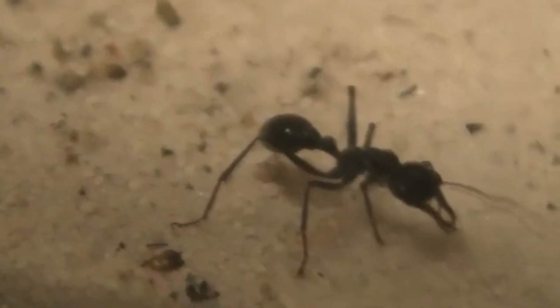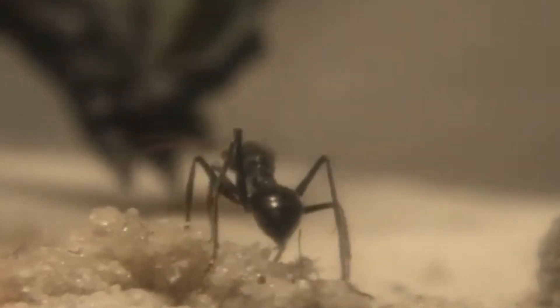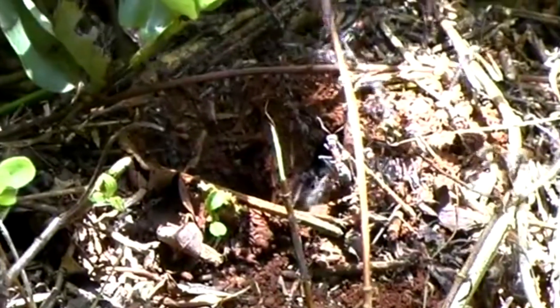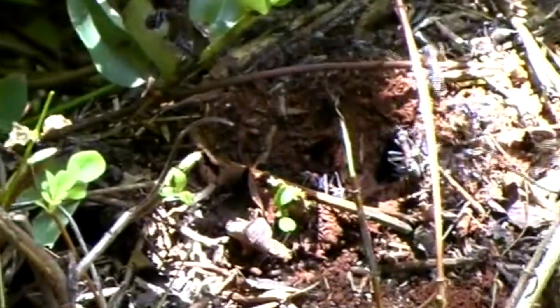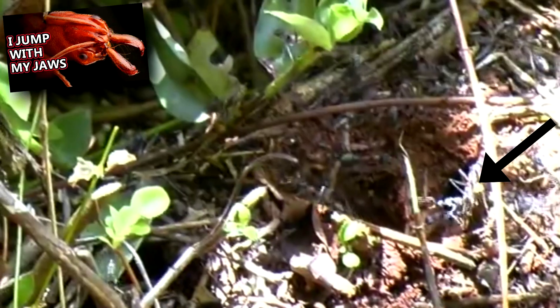Also known as bulldog ants, bull ants get these common names for their aggressive nature. These insects have excellent vision for a small invertebrate. They can see an intruder up to a meter away and will chase them down to defend their nest, even a human-sized intruder. Smaller bull ant species are also known as jumper ants because they'll jump towards a nest intruder, similar to how trapjaw ants jump to avoid predators.